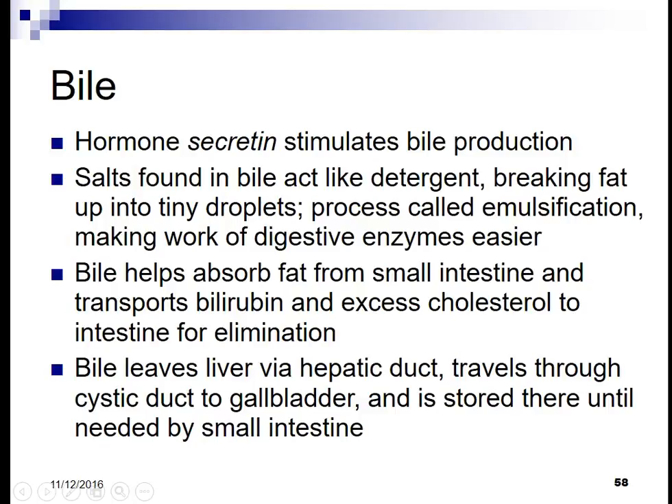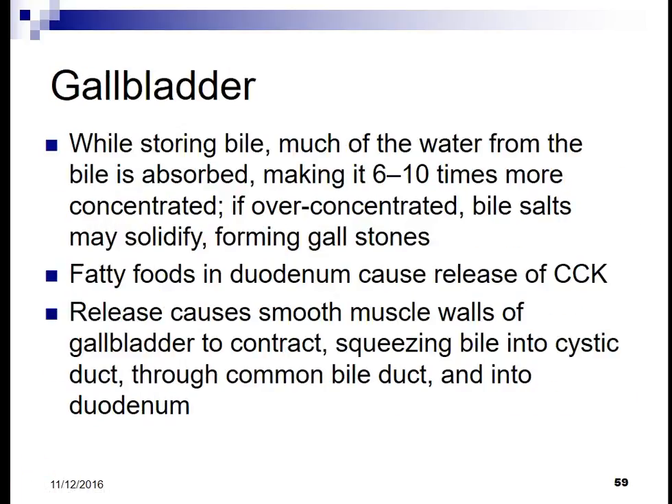Bile helps absorb fat from the small intestine and transports bilirubin and excess cholesterol to the intestine for elimination. Bile leaves the liver via the hepatic duct and travels through the cystic duct to the gallbladder for storage. While stored, much of the water from the bile is absorbed, making it six to ten times more concentrated. If it becomes over-concentrated, bile salts can solidify and form gallstones.